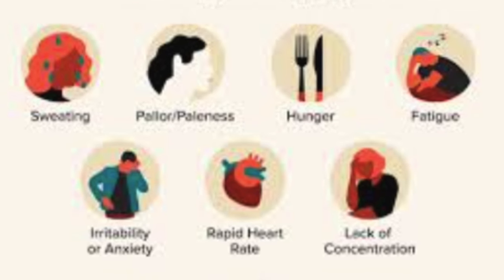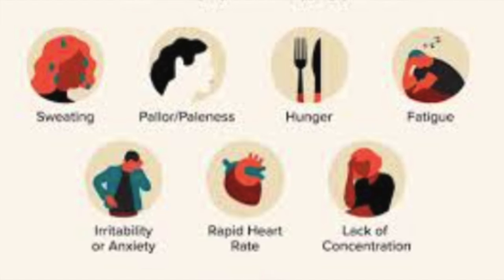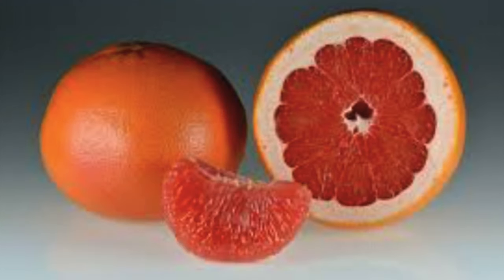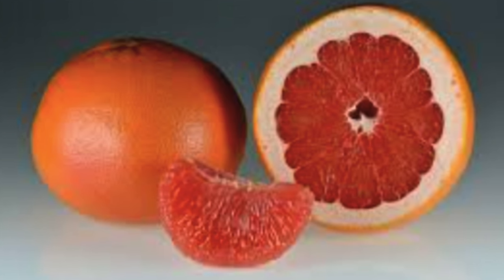Stay hydrated. Drink plenty of water to stay hydrated, especially if you experience side effects such as dizziness or headaches. Be cautious with grapefruit. Avoid consuming grapefruit or grapefruit juice while taking amlodipine, as it can increase the levels of the medication in your bloodstream and potentially lead to side effects. Inform your doctor. Make sure your doctor is aware of any other medications, supplements, or herbal remedies you are taking, as they may interact with amlodipine and increase the risk of side effects.